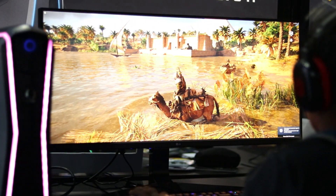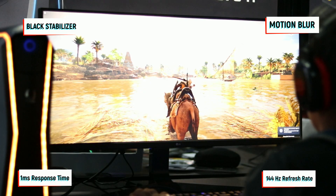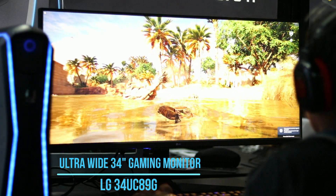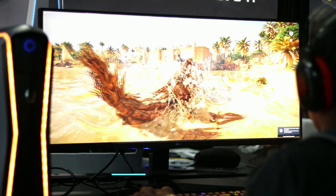The next monitor is for people who enjoy both worlds — some e-sports, some casual gaming. It's also great for people who edit, because editing on a small screen takes a long time when your timeline is big and you need to crop, cut, and paste. This is an ultra-wide 34-inch monitor with all the gaming features: 144Hz refresh rate, one millisecond response time, black stabilizer motion blur. The model number is LG 34UC89G. This monitor will fulfill all your needs because you get to play the game how it's meant to be.